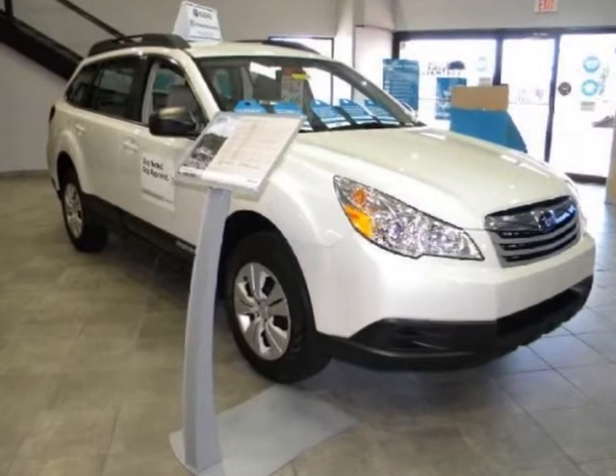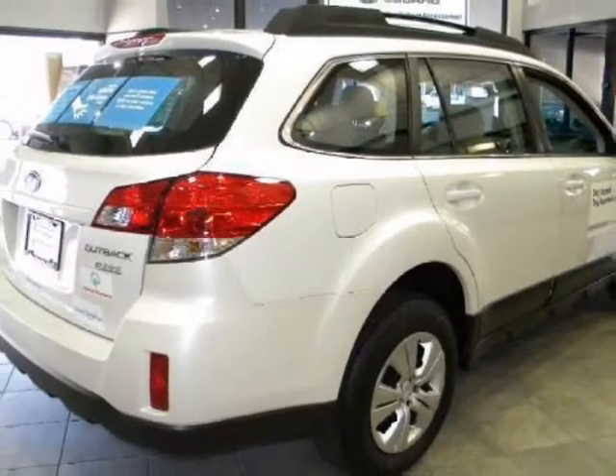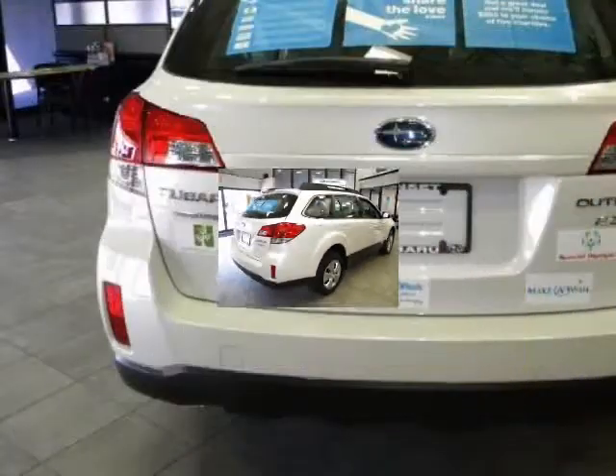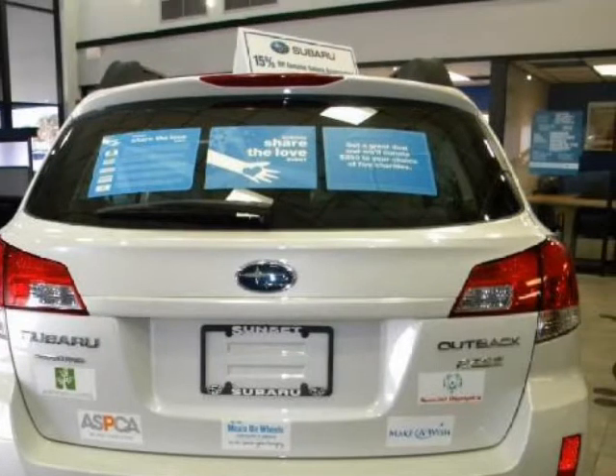We think you will love this new 2011 Subaru Outback 4-door wagon H4 MAN 2.5i. It comes fully equipped with 2nd row bench seat, 4-wheel ABS, 4-wheel disc brakes, and many other features.